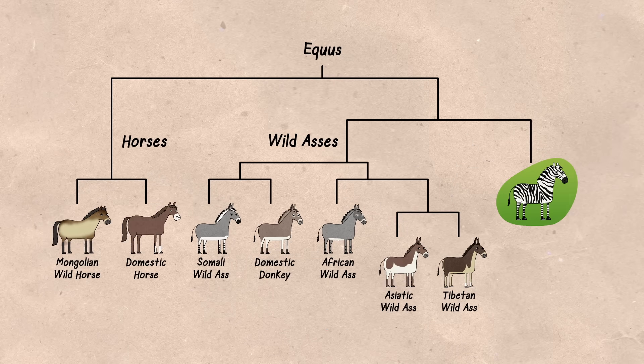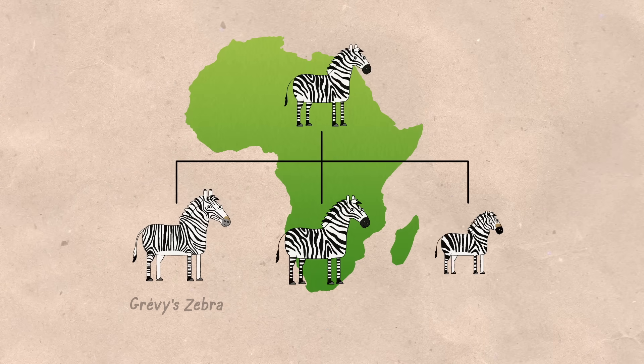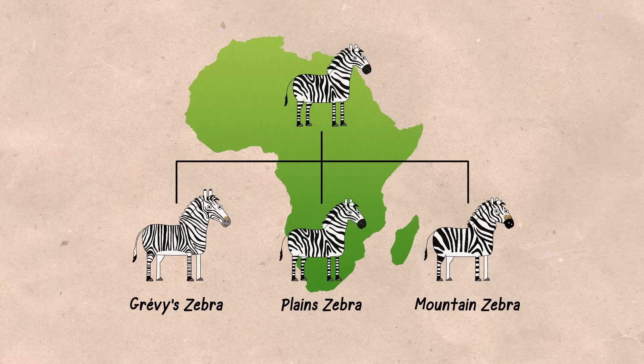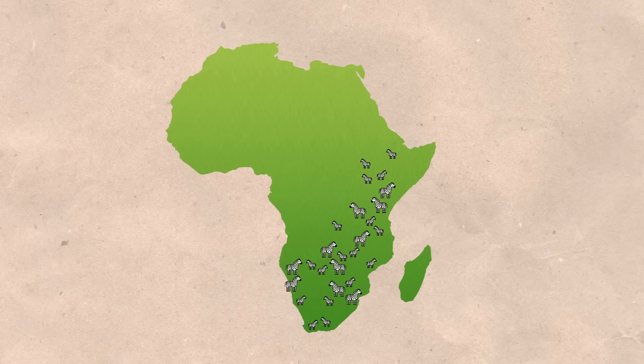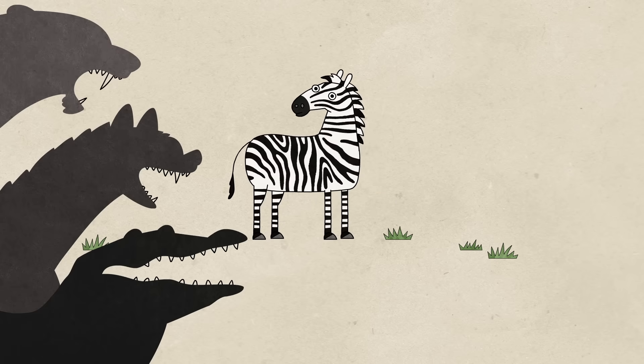Zebras belong to the same family as horses and donkeys. After their lineage entered Africa, they evolved into the three zebra species that exist today— living in social herds in eastern and southern Africa, grazing on grasses, and evading fierce predators.